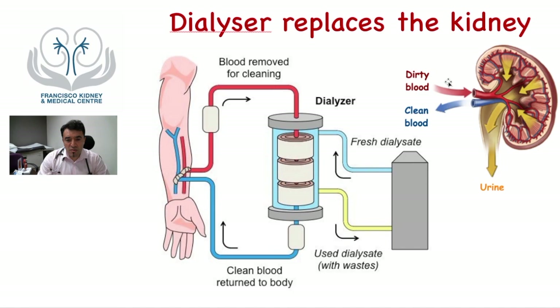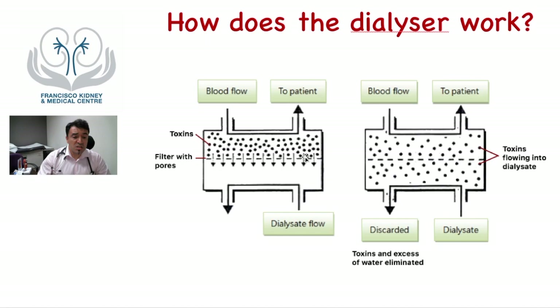You can compare both the dialyzer and the kidney. The dirty blood goes through the renal artery into the kidney. The blood gets clean. The clean blood returns through the renal vein and the toxins flow in the urine, similar to what the dialyzer does. If you want to know how the dialyzer actually works, it is a filter with pores or holes where the excess toxins can flow from the blood into the dialyzer and be eliminated.